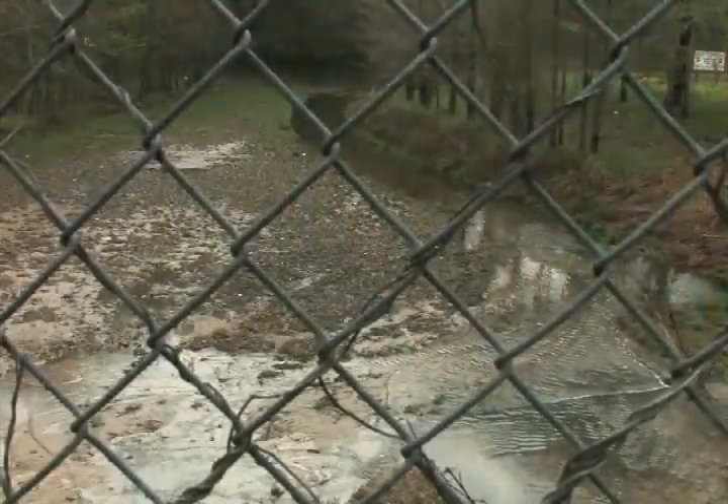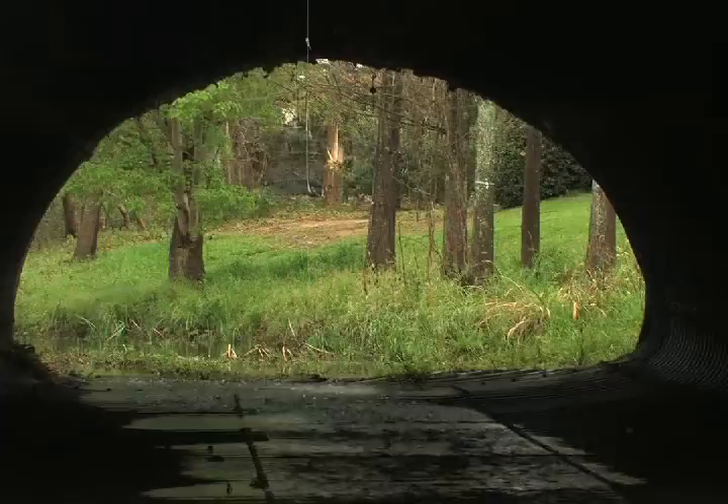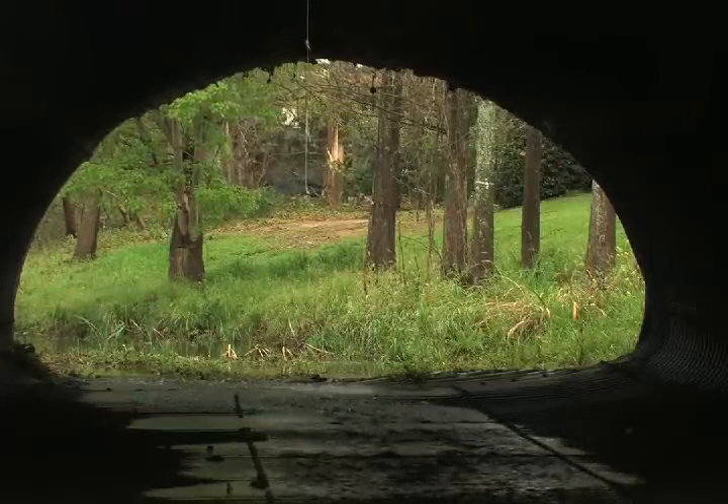Stormwater is not something to be gotten rid of — it's actually a resource. Right now we're concerned with water quality, but if we were to run out of drinking water suddenly, the emphasis would shift. So we want to be looking towards the future and hanging on to our valuable stormwater.